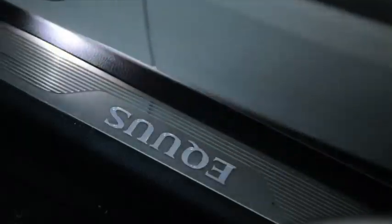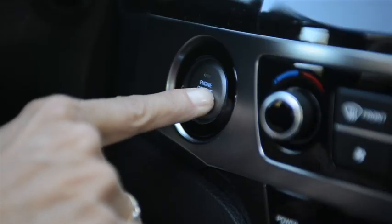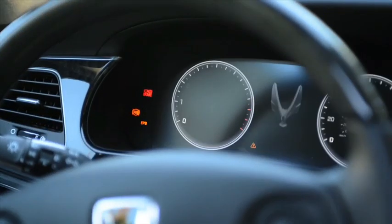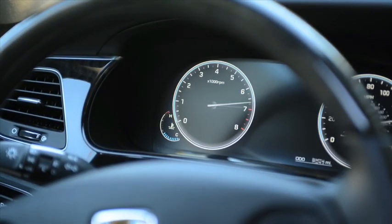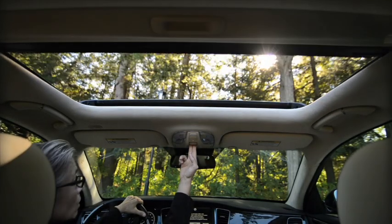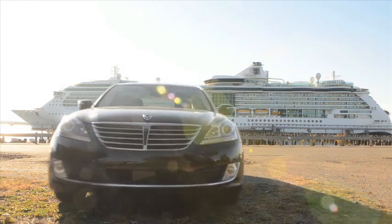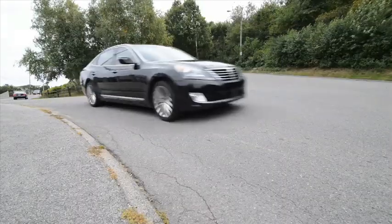Look who's laughing now — the 2014 Hyundai Equus — because Mercedes-Benz, Audi, and Cadillac are all now looking over their shoulders, as these carmakers are constantly being challenged by the Koreans with their imported European designers making big strides into their marketplace.